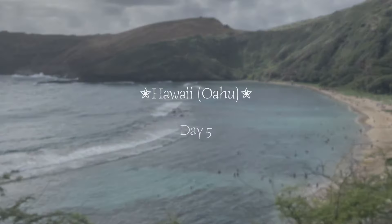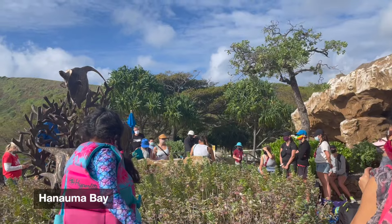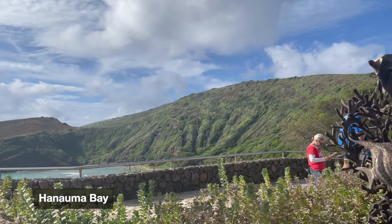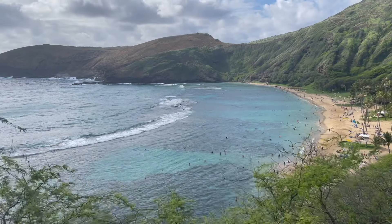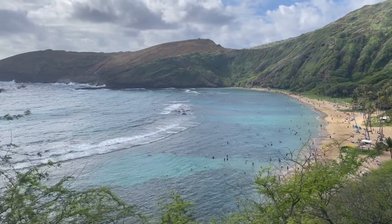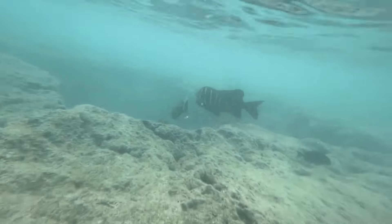The next day we went to Hanauma Bay — it's one of Hawaii's best-known snorkeling beaches and it's actually a marine life conservation area. It's an ideal spot for snorkeling because there are tons of coral reefs and fish right under the water. We actually bought our snorkeling gear from an ABC Store for about twenty dollars and it worked great.